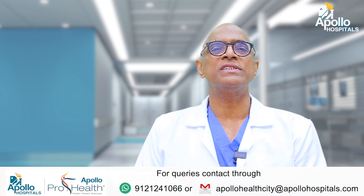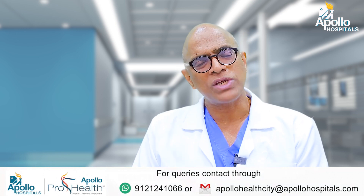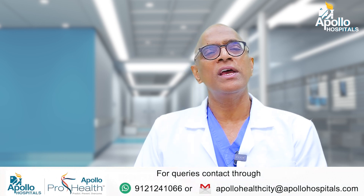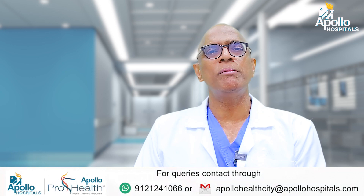These days we can do most surgeries through a minimal invasive approach, though not all surgeons have experience in this. Next time you go for surgery, please inquire with your surgeon if your surgery can be done by a minimal invasive approach.